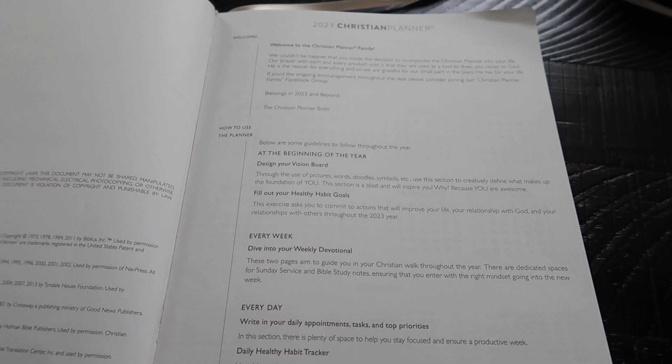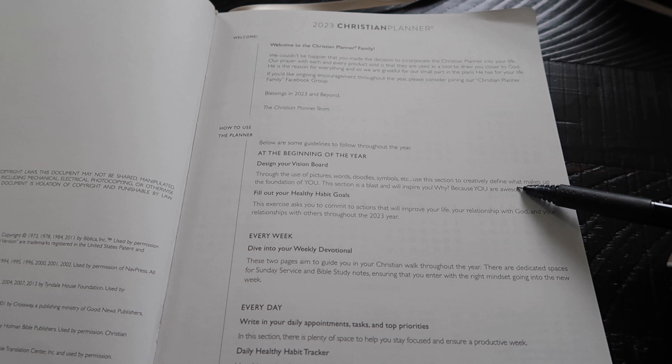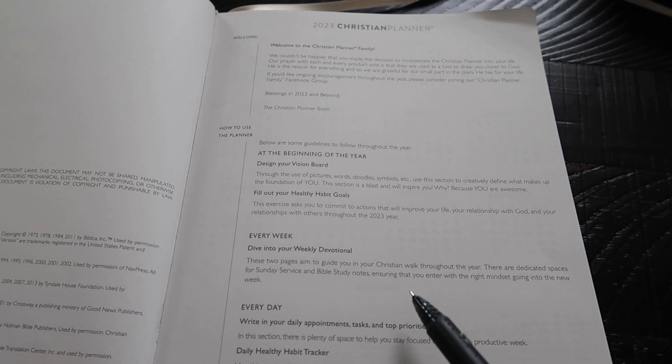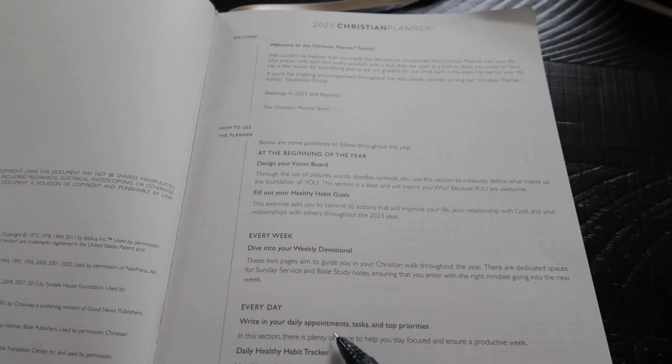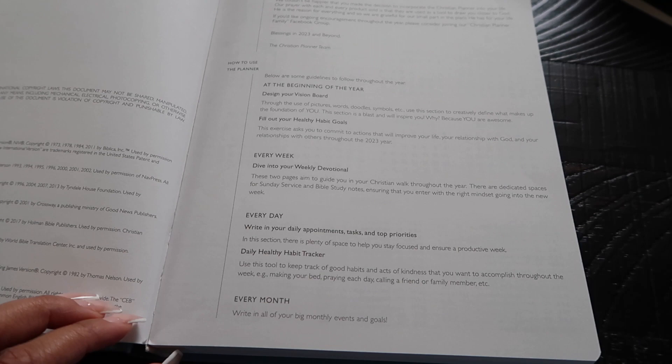At the beginning of the year it talks about designing your vision board, filling out your healthy habit goals, and every week diving into your weekly devotional. There are two pages where you can have sermon notes and bible study notes for each week of the year. Every day you write in your daily appointments, tasks, and top priorities, and they also have daily healthy habit trackers. Every month you write down monthly events and goals.